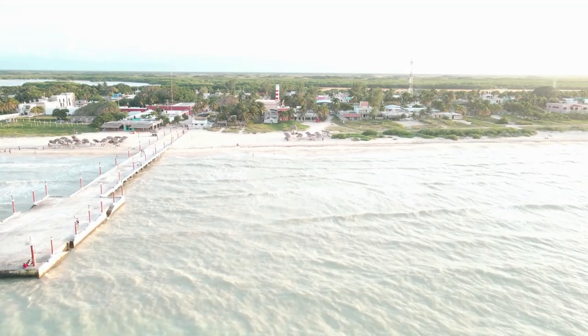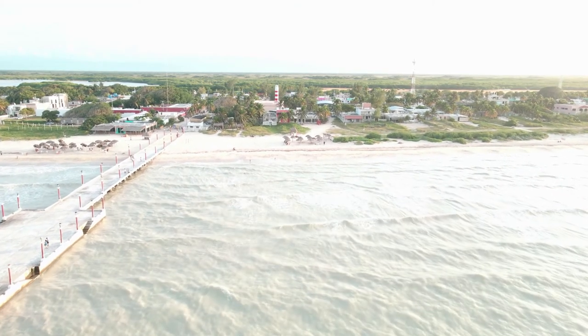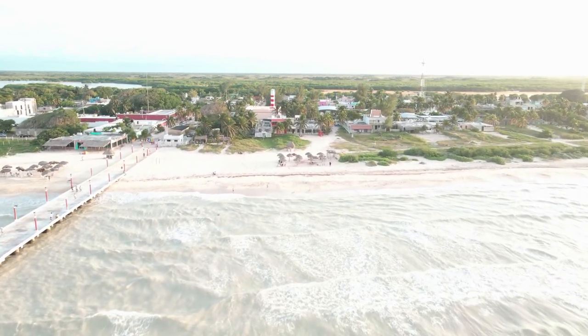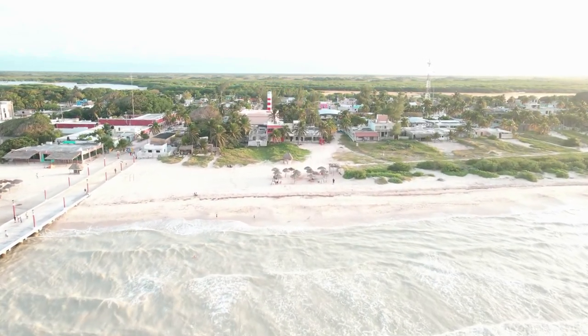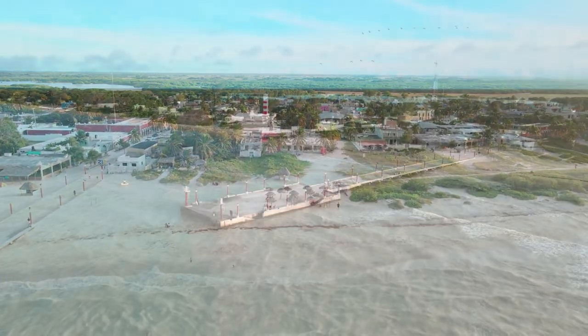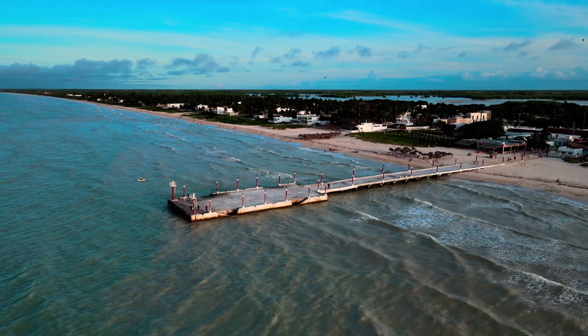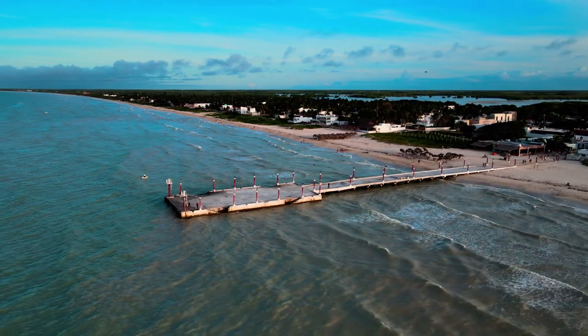If you are planning a trip to Sisal, Yucatan — newly appointed Pueblo Magico — this video is for you. If you haven't heard of Sisal, you should, as this charming little town is home to one of Yucatan's most gorgeous beaches. But that's not the only reason to pay it a visit.